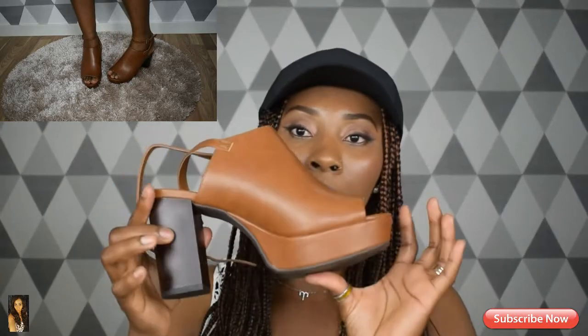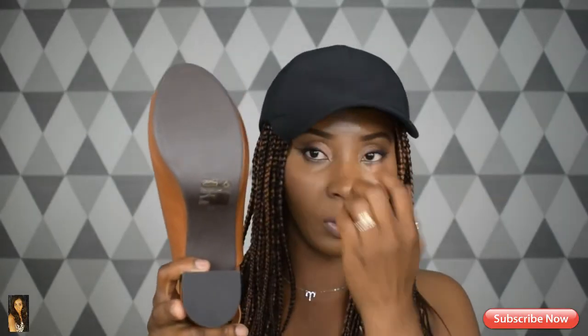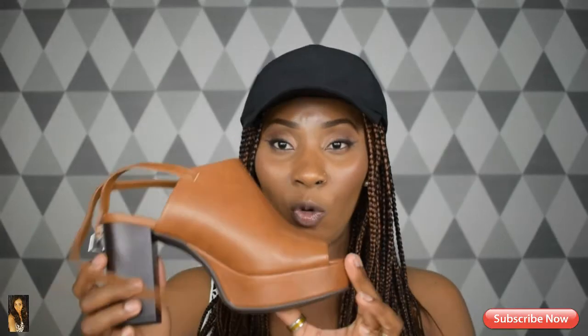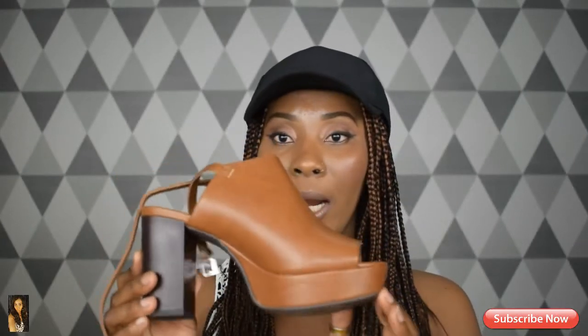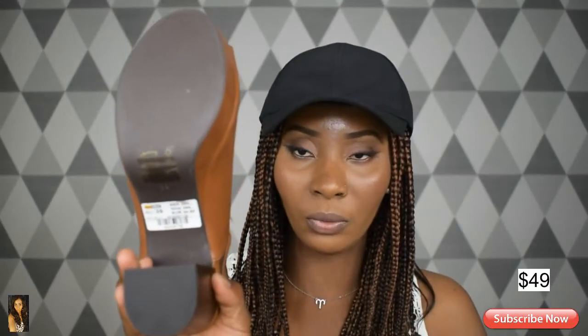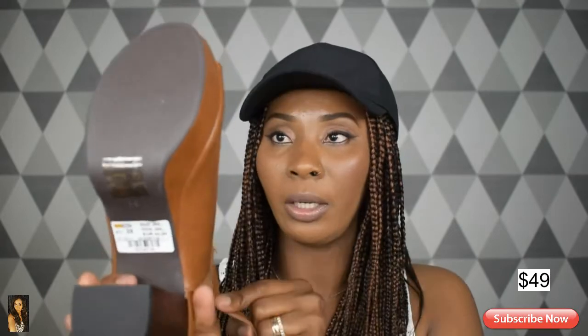I really feel comfortable wearing them, especially this shoe right here. I wear a size 39, that is my shoe size. The price of this shoe was a little bit expensive because it wasn't on sale when I got it — the price was 399 Swedish crowns. I'm just going to put it in dollars down below so you guys can see.